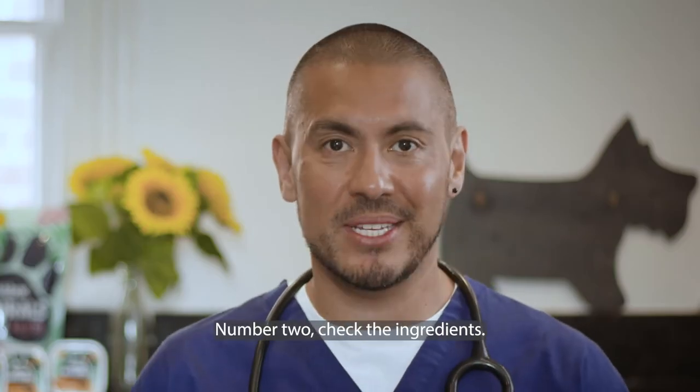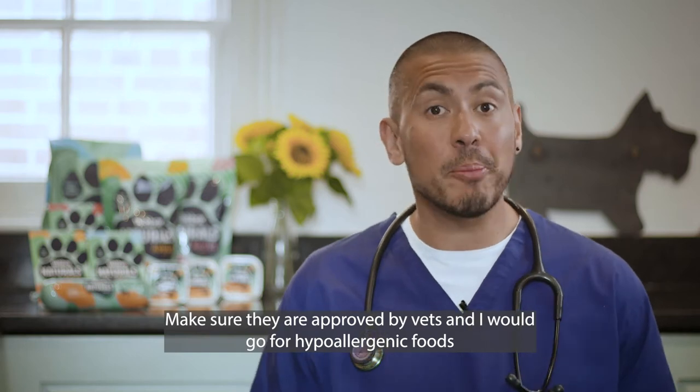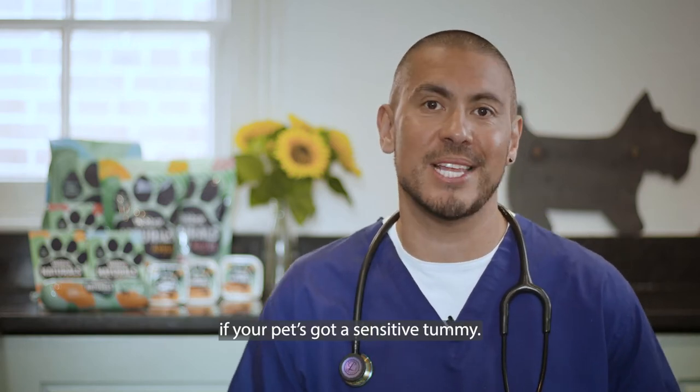Number two, check the ingredients. Make sure they're approved by vets, and I'd go for hypoallergenic foods if your pet's got a sensitive tummy.